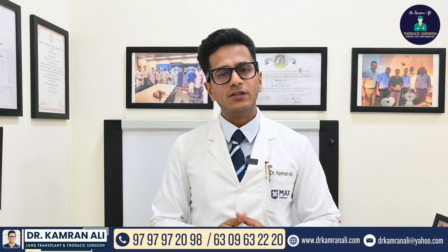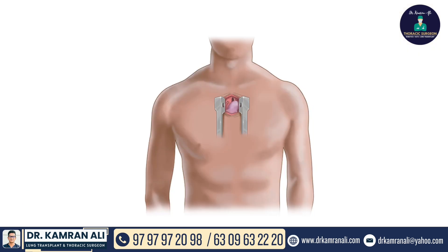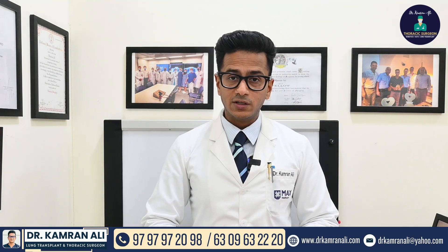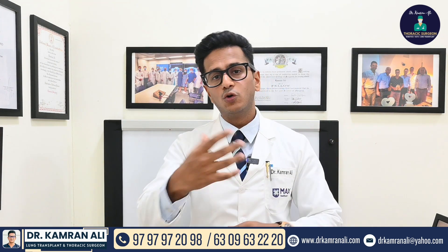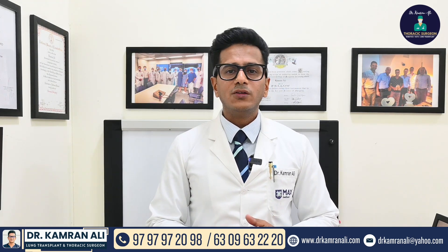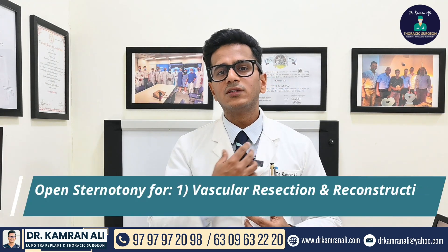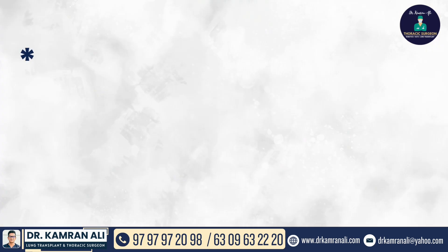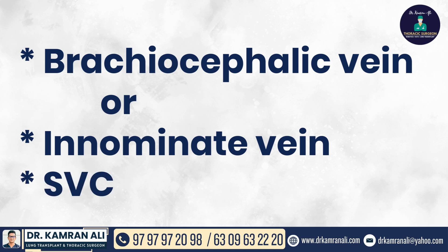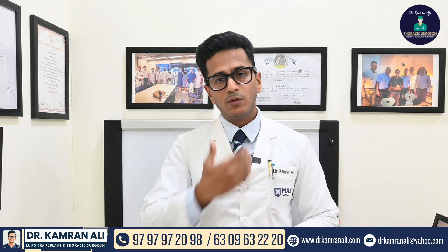We can do this in three ways. The first conventional method is open sternotomy. As in cardiac bypass operations, we cut and separate the breast bone to resect the thymoma. We use this technique only in patients where we need to resect thymoma along with major adjacent vascular structures such as the brachiocephalic vein, innominate vein, or SVC, and we need to reconstruct these vessels.